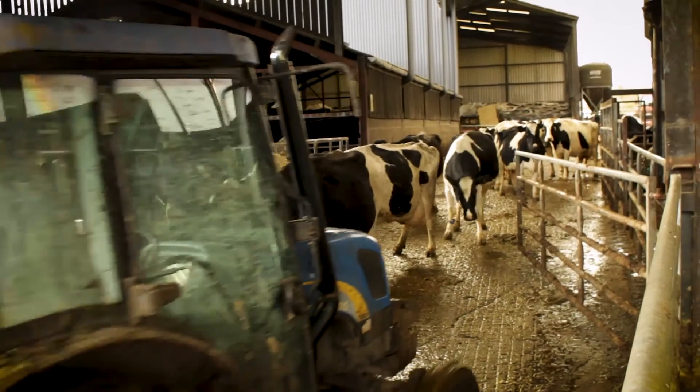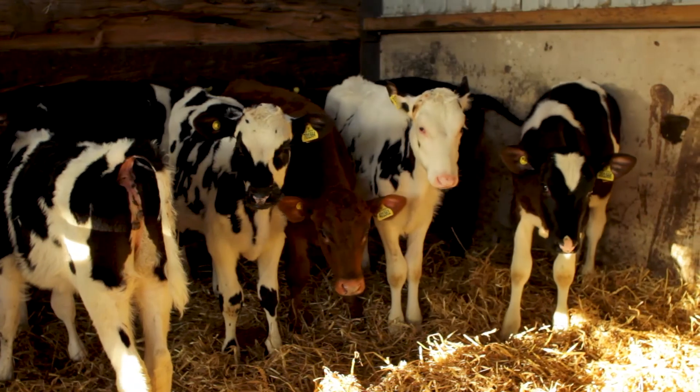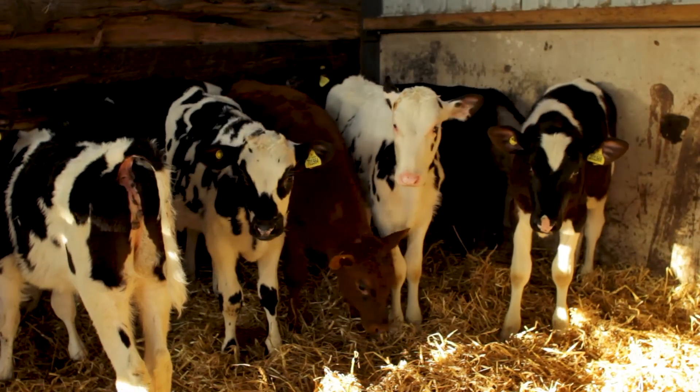Our ongoing BVD strategy is to tag and test every calf that's born. We're vaccinating all the cows and all the heifers once a year, and we're also bulk milk sampling three to four times a year. We are a closed herd, which helps a lot with our biosecurity — basically all the animals have been born on the farm. We don't buy anything in. The only animal we buy in is a stock bull, and he's properly tested before he comes on farm, or if he's on farm we quarantine him and test him.